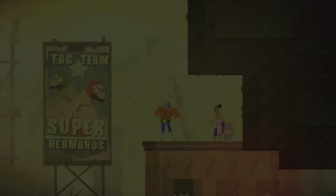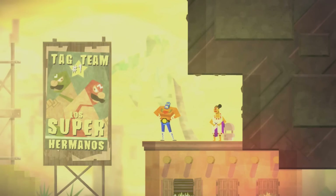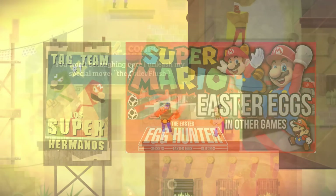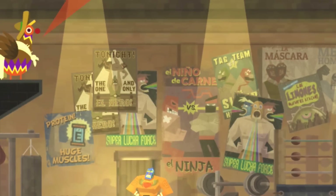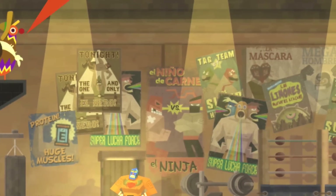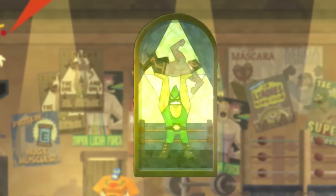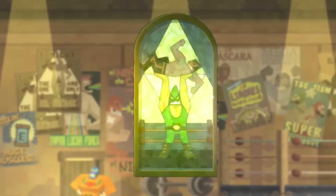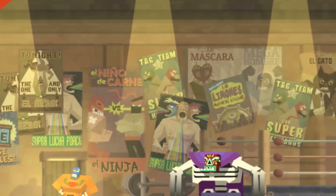Guacamelee references so many games and characters it's hard to keep up — we also visited the game during the Super Mario secrets episode. For anything Zelda related, just step into the Combo Chicken's gym. Inside, the background is plastered with advertisements including 'Tonight: the one and only El Hero,' featuring a representation of Link holding up an item — or in this case a man — with the Triforce portrayed behind him.